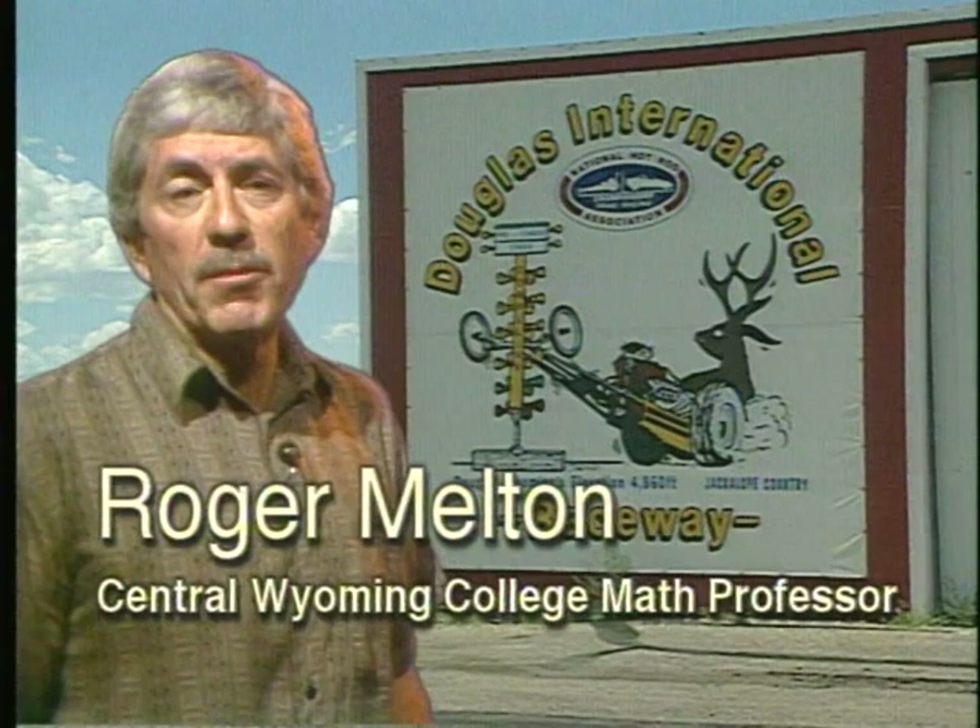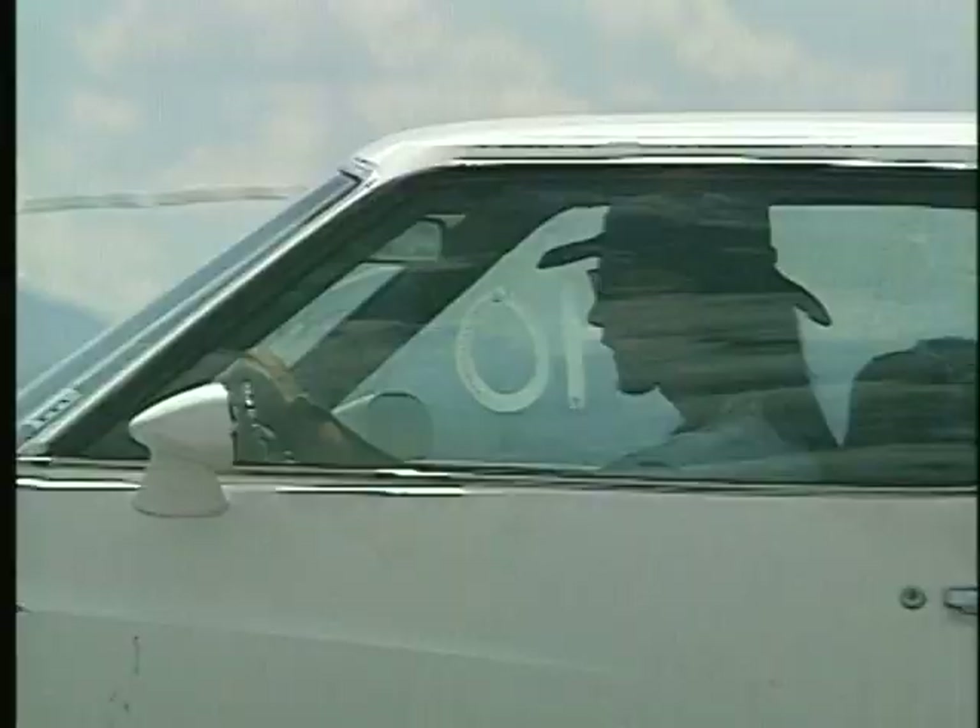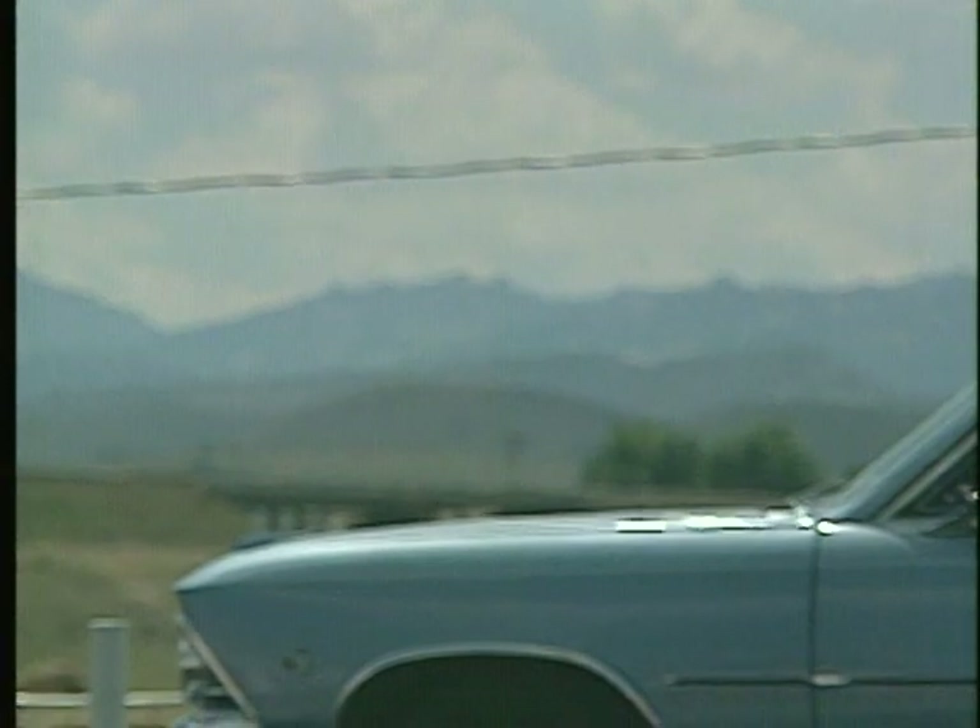I used to think that drag racing consisted of two cars racing each other to see who could cover a quarter-mile strip in the shortest amount of time. If that were so, then the person with the most powerful car would win every time. But this is different. This is ET racing. ET stands for elapsed time.